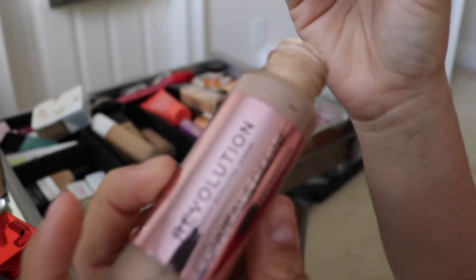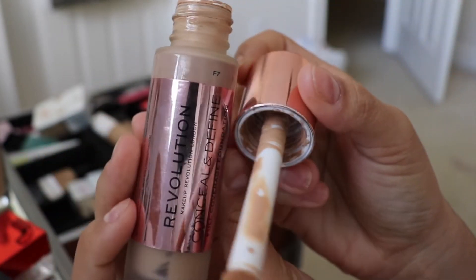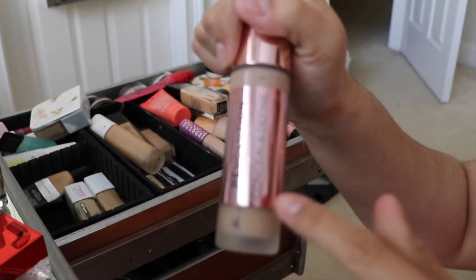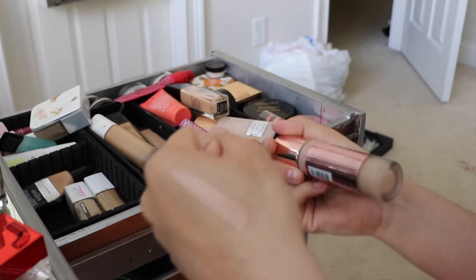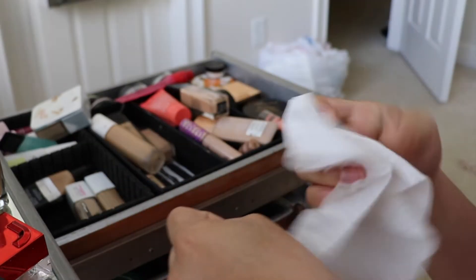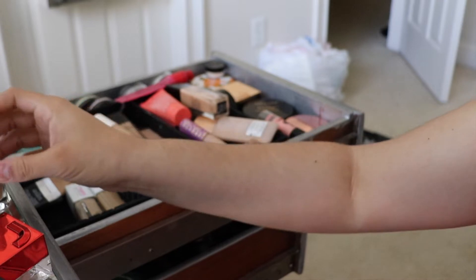This is the Revolution Conceal and Define Foundation in shade F7. It has a big doe-foot applicator, which I like in theory. But this shade isn't great for me — it has too much of a pinky undertone. A lot of Makeup Revolution products have that pinky tone, and my skin has a very olivey complexion. It was a good foundation but not good enough to be a favorite, so I'm getting rid of it.